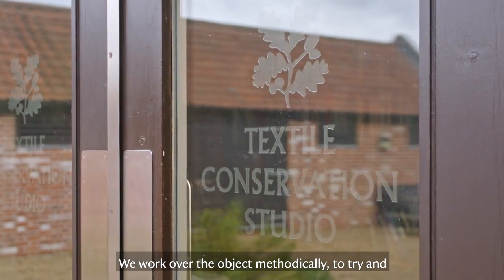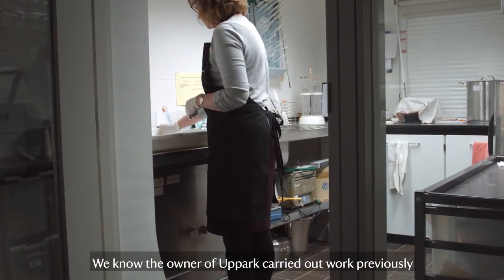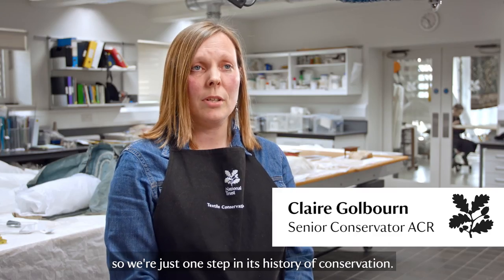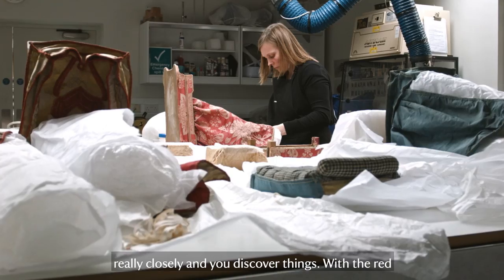We work over the object methodically to try and release any soiling that's been deposited over the years. We know the owner of Uppark carried out work previously, so we're just one step in its history of conservation. Doing conservation allows you to look at the object really closely, and you discover things.